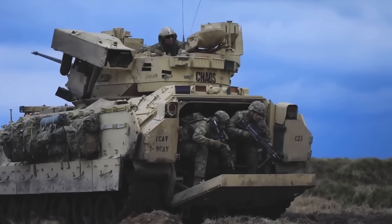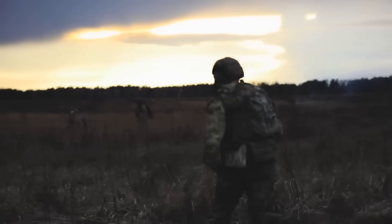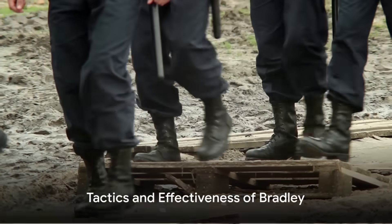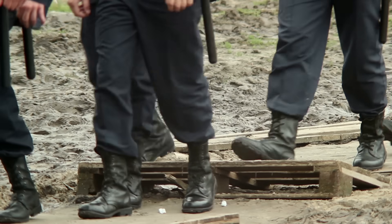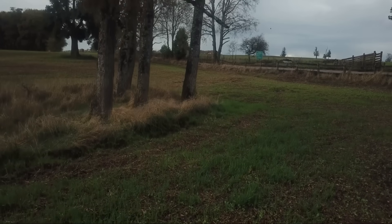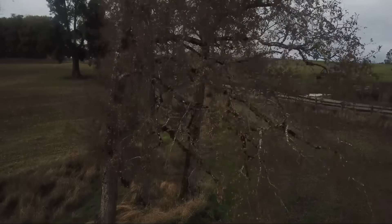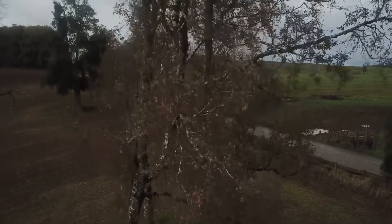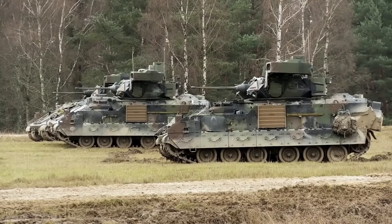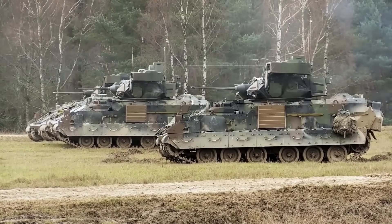The Bradley, a stalwart in the face of adversity, continues to hold its ground against the imposing Russian forces. Bradley crews employ a range of tactics to maximize their effectiveness on the battlefield — tactics honed through rigorous training and adapted to the diverse terrains of Ukraine, from the dense forests of the Carpathians to the open plains of the steppe.